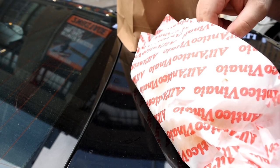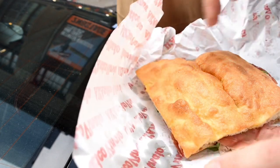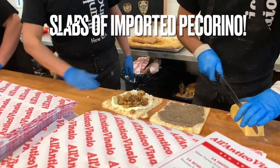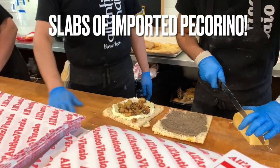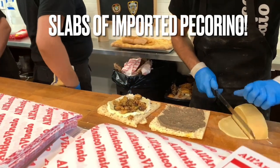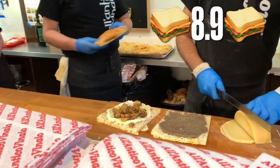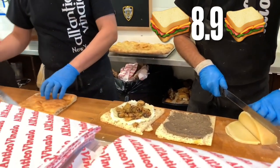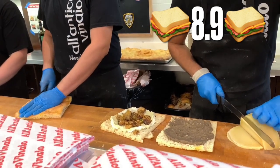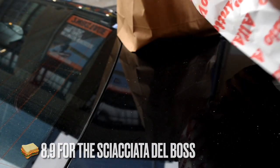So 8.7 for the Fabulosa. And as for the Scacciata del Boss, I like this one a little more — it had the arugula, more components of flavor. Love that truffle oil. Fantastic. I'm going to go 8.9 for the Scacciata del Boss. In the end, it's a very simple sandwich — very few ingredients, solid ingredients nonetheless, but very few. So just under the 9 mark — 8.9 for the Scacciata del Boss.